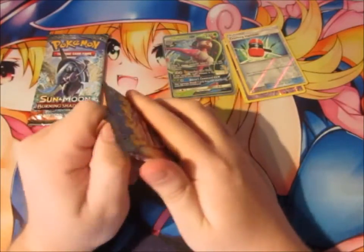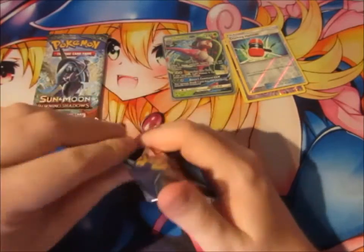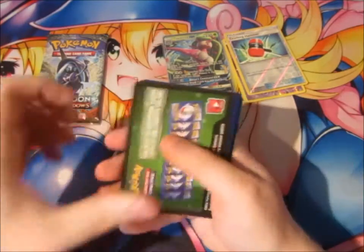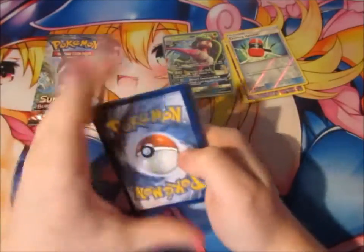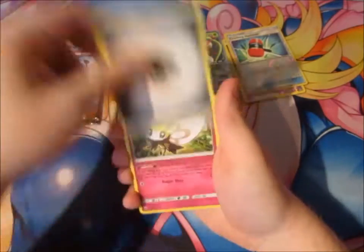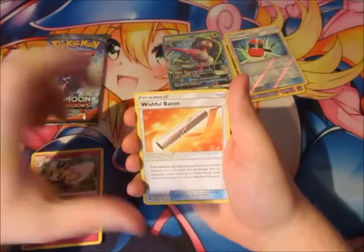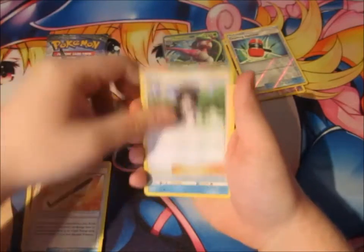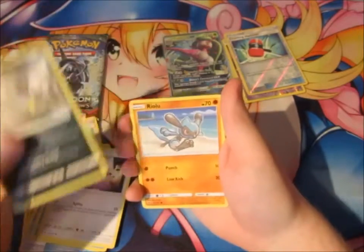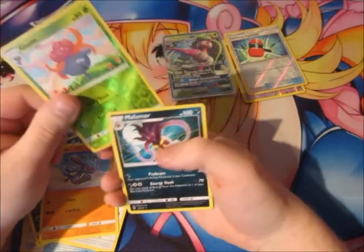Next card — Burning Shadows. A freaking awesome set to be honest, people, a very awesome set indeed. I love it. We've also got some Metal Energy, a Wimpod, a Wishiwashi, a Wic, a Lone Vulpix, a Horsea, a Noibat, a Lone Grimer, a Riolu, a Gloom, and a Malamar — rare.